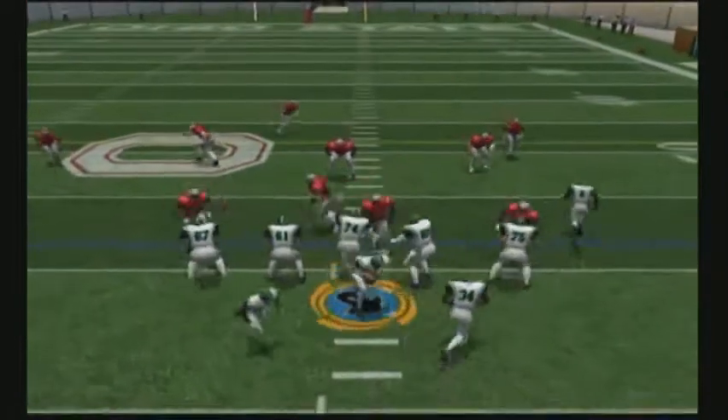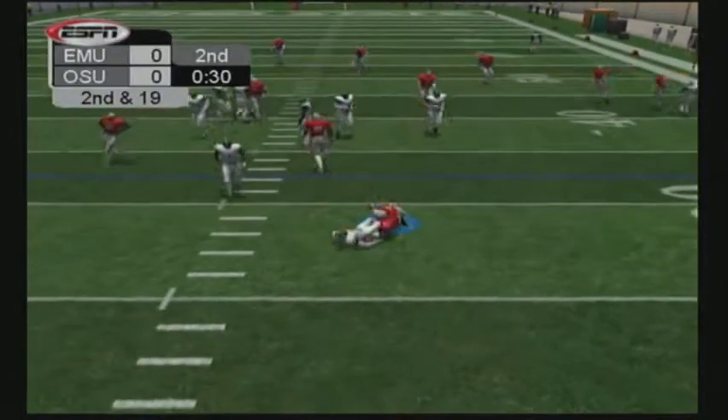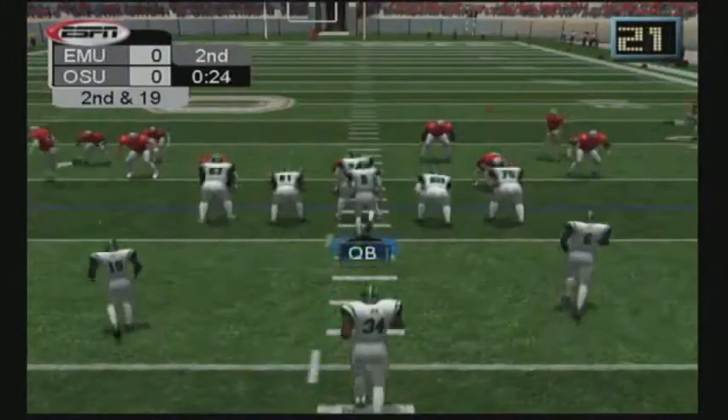Ball at the 42-yard line. He's pressured, drops way back. Number 93 drops him several yards back. Nice tackle. It's second and 19.